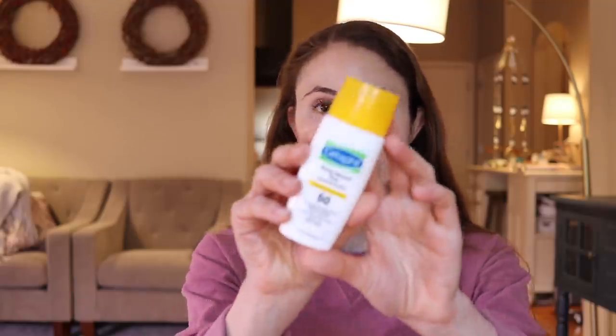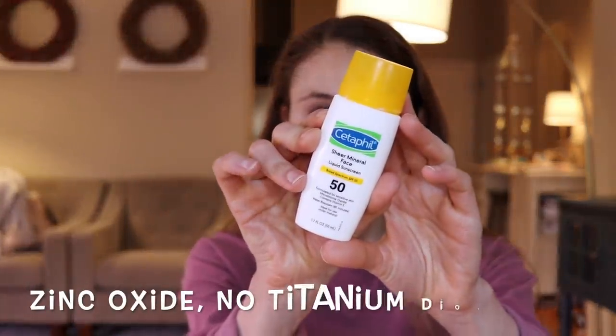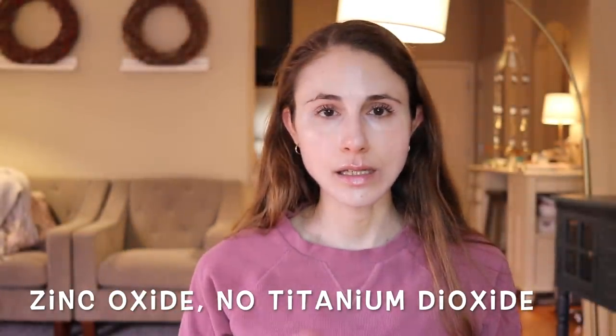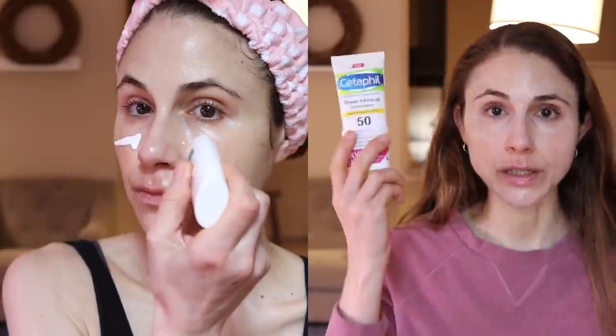But let's talk about their other one — the Sheer Mineral Face Liquid Sunscreen. Titanium dioxide, in my experience, is the ingredient that tends to give a more notable white flash — not necessarily a white cast, but that kind of shiny white flash you notice under artificial lights in particular. This doesn't have titanium dioxide, but it does have zinc. The cast on this is much less than the other one, for sure.